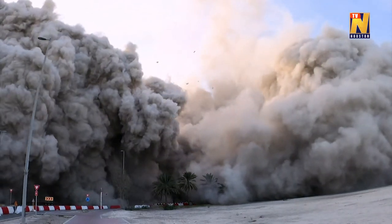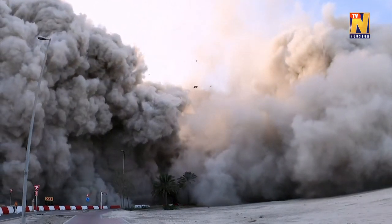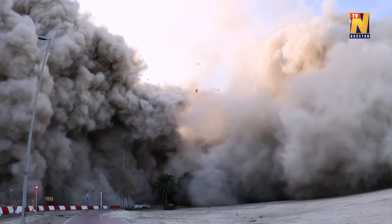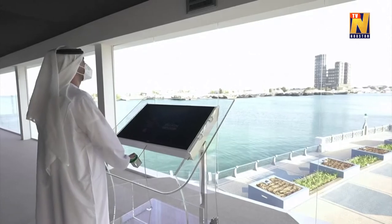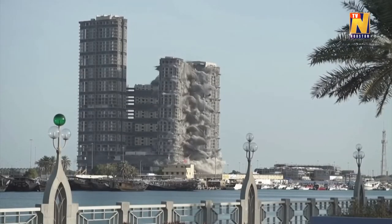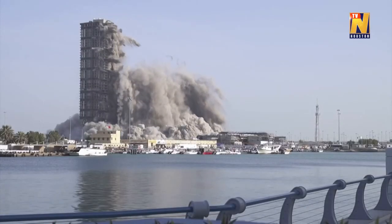Thank you. The demolition was a controlled demolition by implosion using explosives. We used a plastic explosive and detonator cord to achieve that.